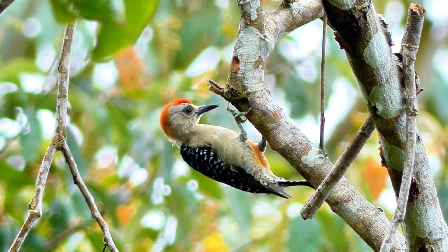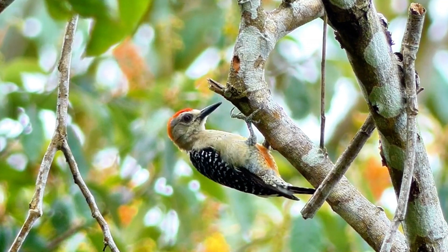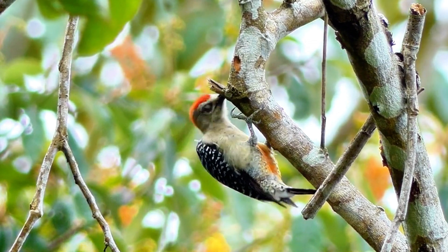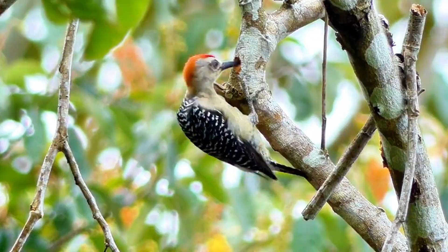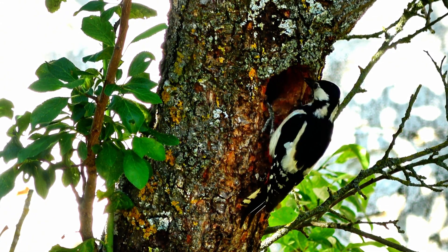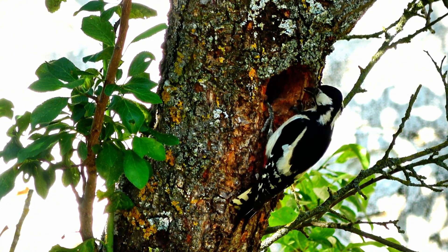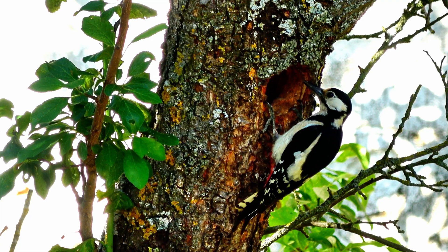One of the main reasons woodpeckers can peck so vigorously is because their skulls are specially designed to absorb shock. Unlike humans, who have a relatively thin layer of bone in the skull, woodpeckers have a thick, spongy bone that helps to distribute the force of each peck. This means that the impact of each strike is spread out across the entire skull, rather than being concentrated on a single point.